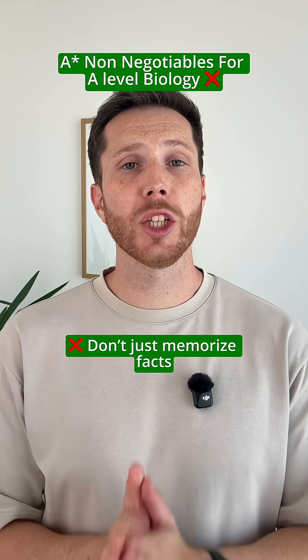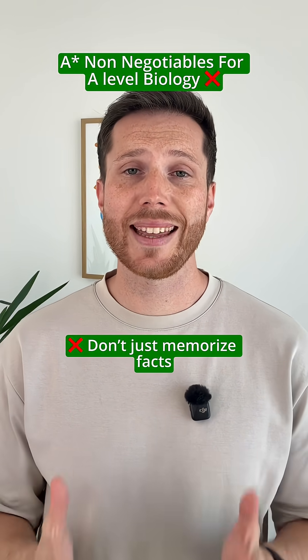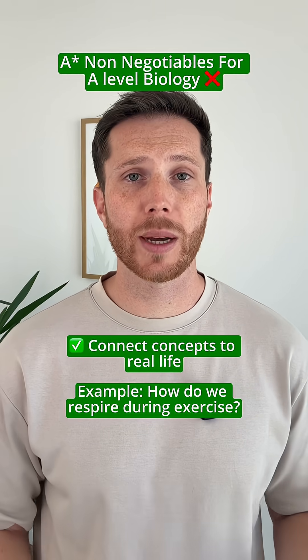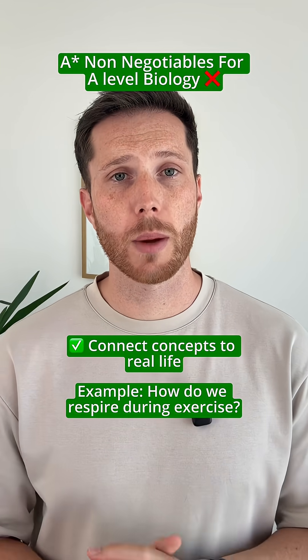The first non-negotiable is learning in context from day one. If you only memorize things like the structure of glucose or the stages of mitosis, you'll forget them when the pressure's on. You need to connect them to real life — for example, how do we respire during exercise? How do mutations affect cells? When you understand the why, the what will stick, and that's how it stays in your long-term memory.